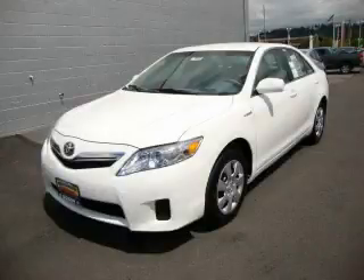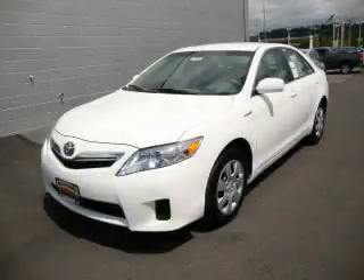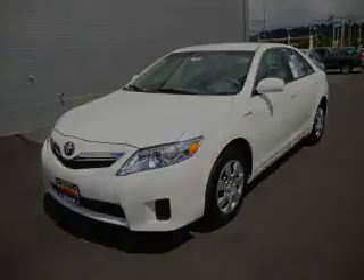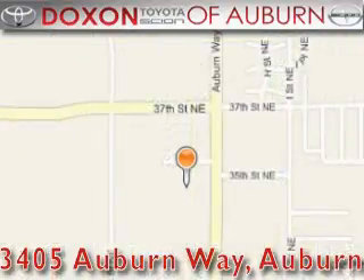This vehicle is sure to sell fast. Call and arrange your test drive today. Doxon Toyota of Auburn is located at 3405 Auburn Way in Auburn, satisfying customers for over 70 years.